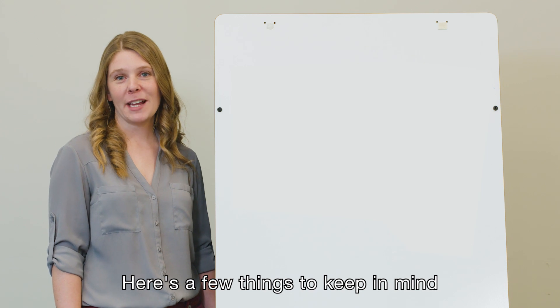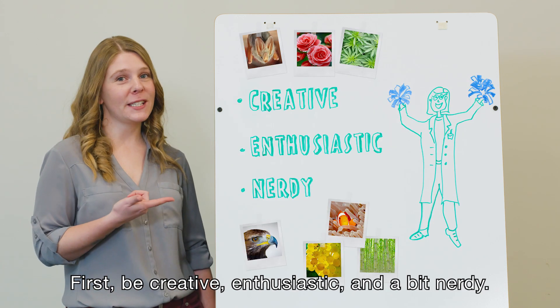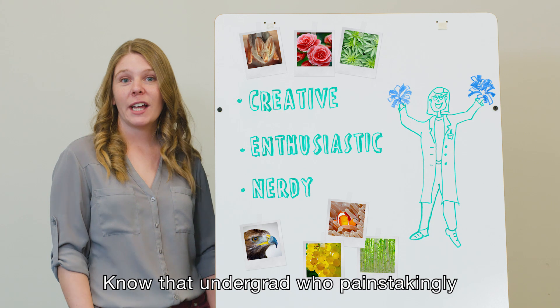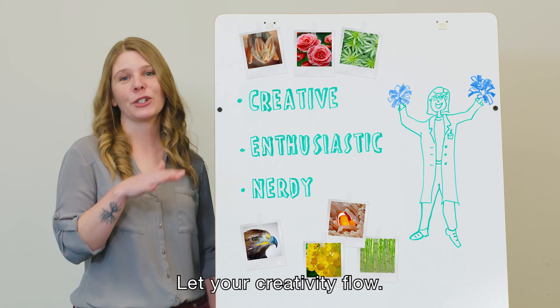Here are a few things to keep in mind when filming your submission. First, be creative, enthusiastic, and a bit nerdy. Have access to that bird or bug you want to sequence? Film it. Know that unsung hero who painstakingly catalogued all the samples? Include her. Let your creativity flow.